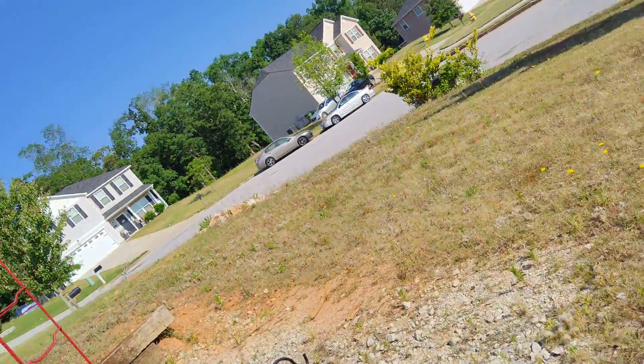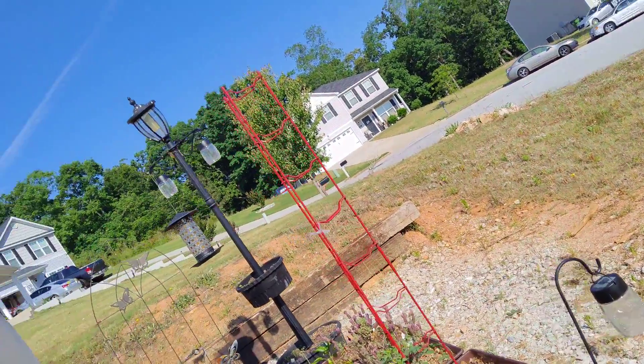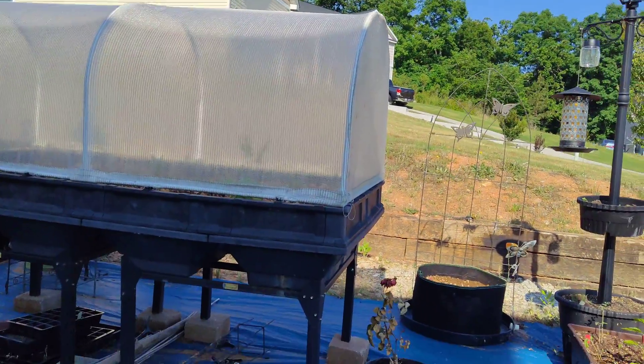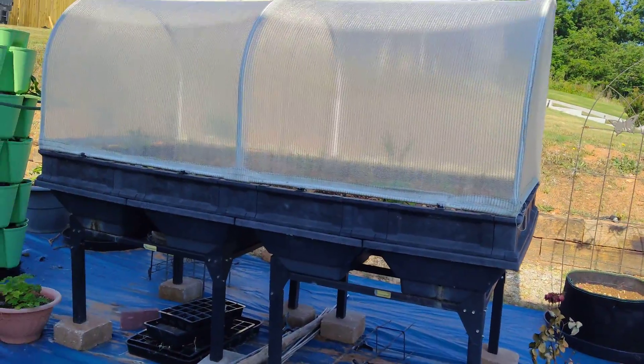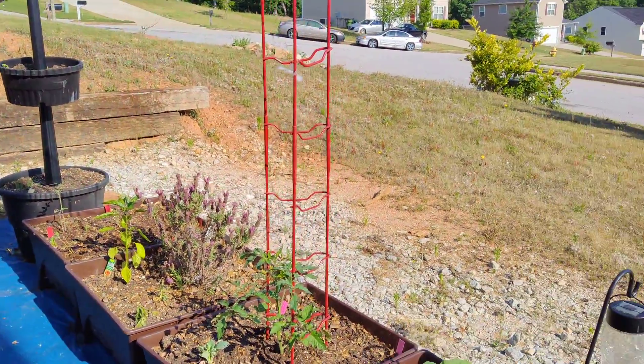Hi everybody, sorry about that. I'm gonna give you a little tour of the garden before I water it because it's pretty hot out here in Georgia.